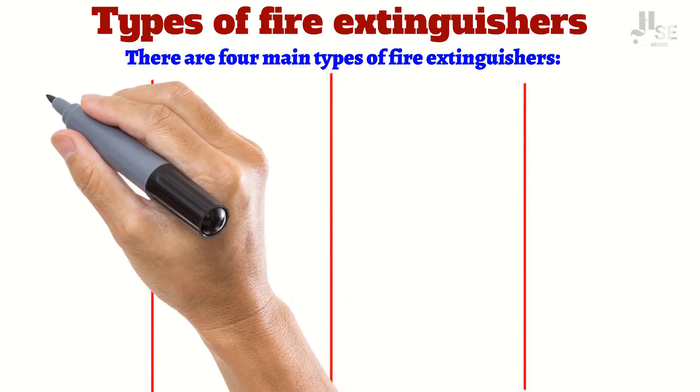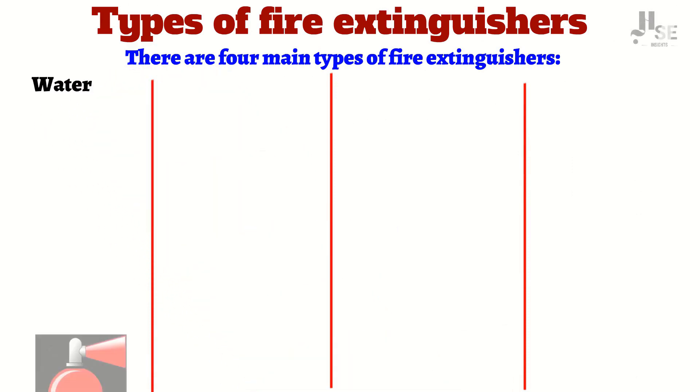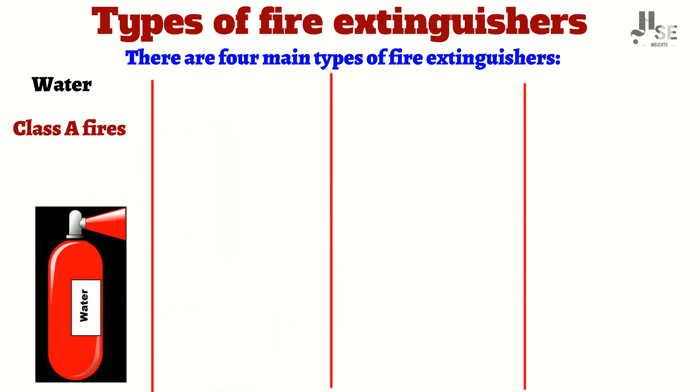Number one: water extinguishers. Water extinguishers are the most common type of fire extinguisher. They are effective for extinguishing Class A fires, which are fires that involve ordinary combustible materials such as paper, wood, and cloth.